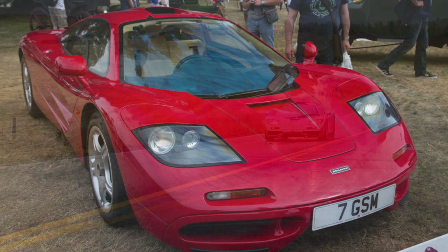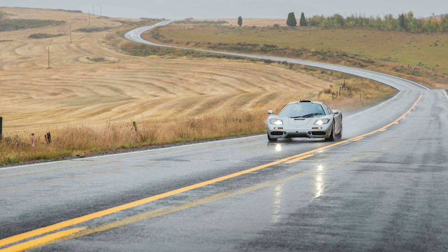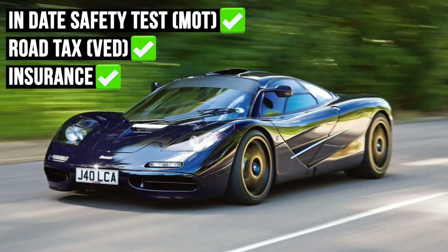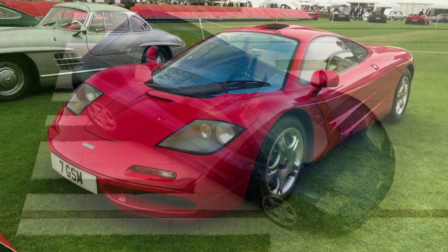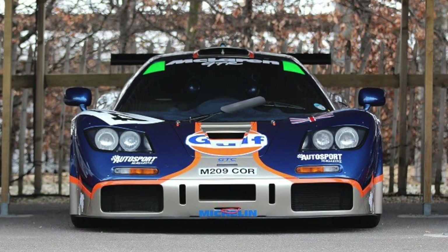So there we have it. That concludes the road-legal McLaren F1 debate. How many are on the road and running in the UK right now? Just three, with MOT, tax and insurance: Tony Smith's car, the Blue Alpha car, and the Andretti car. But that's not the end of my research on which F1 road cars are in the UK — there are more stories to come, and they get really, really interesting. Thanks for watching.